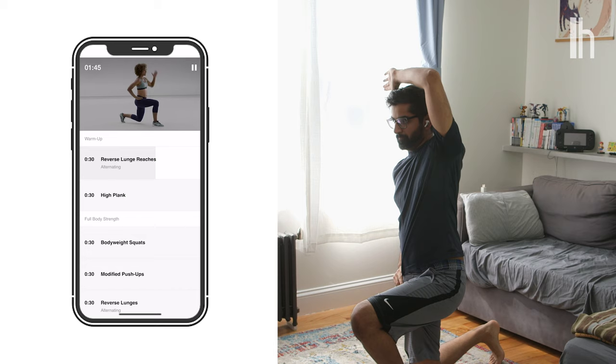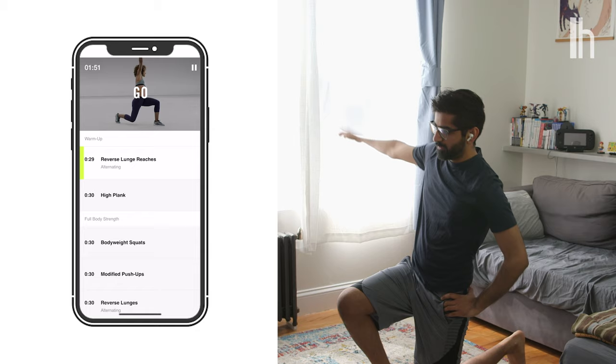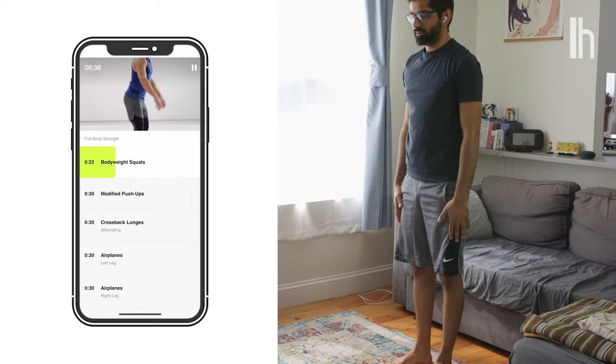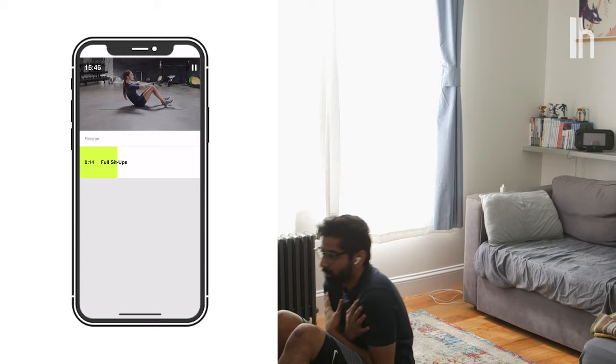Each session starts with a warmup as a reassuring trainer's voice guides you through each technique — stepping one leg back into a lunge position, reaching your arm from that same side up and across your body. A looping video shows you proper form and makes it really easy to follow along. That's not to say the routines themselves were easy — this 16-minute workout had me winded by the end.